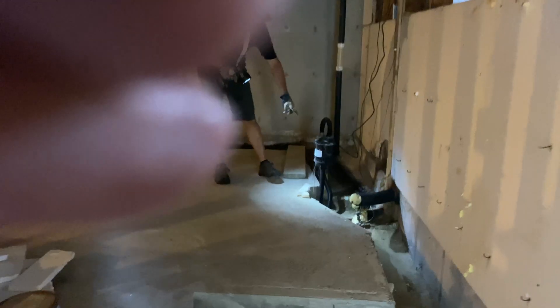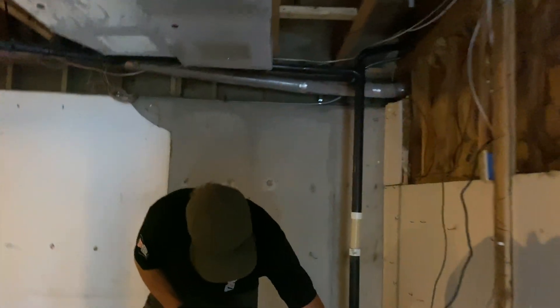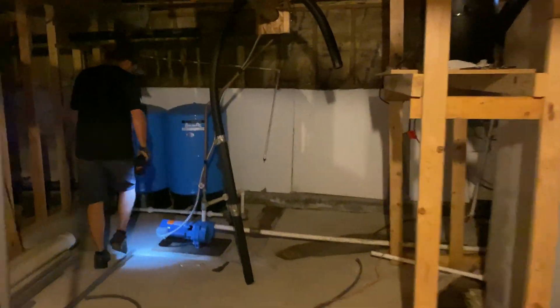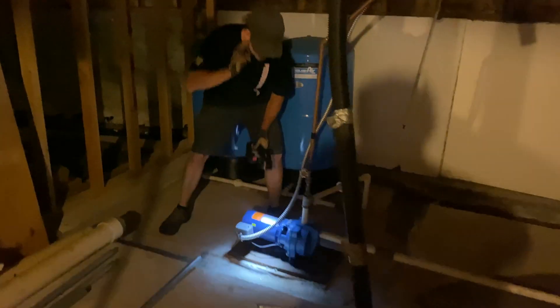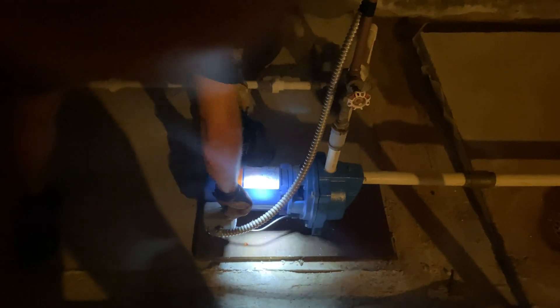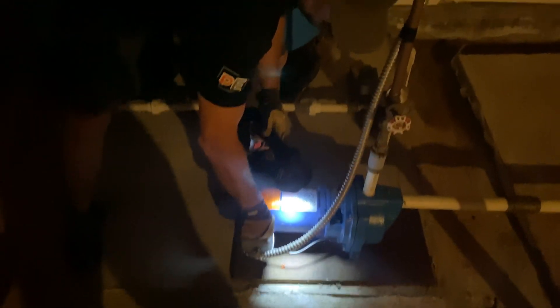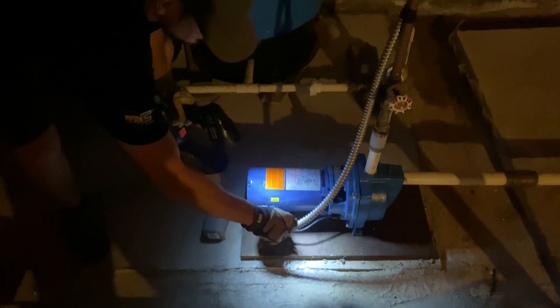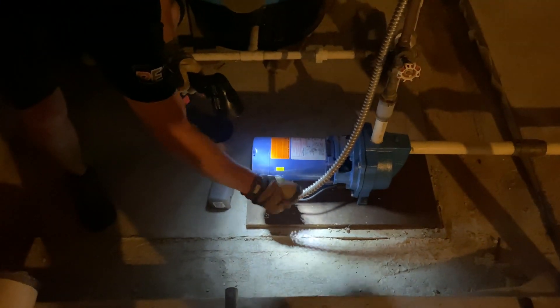Down here is a sump pump which did not get affected — just a normal plastic float. We couldn't tell if it was working, but we were able to get the cap off the pressure switch and just push the contact to get the cisterns to fill.